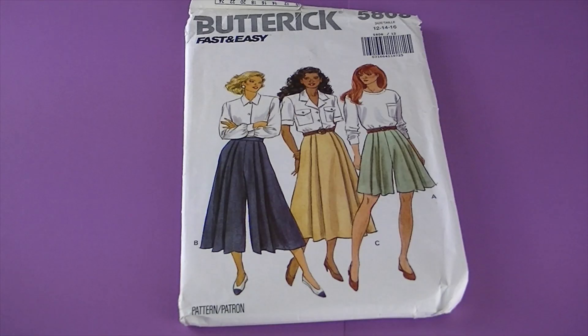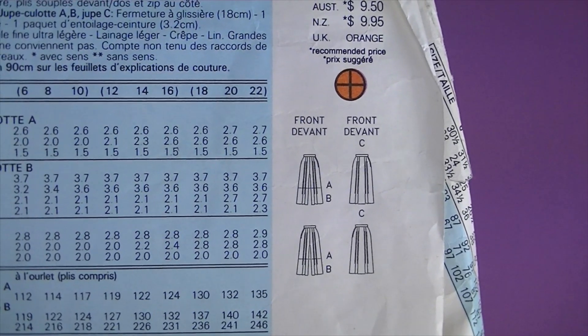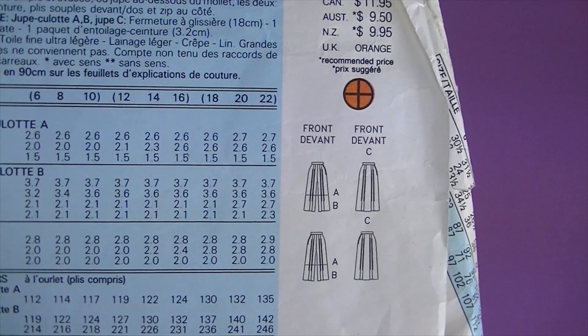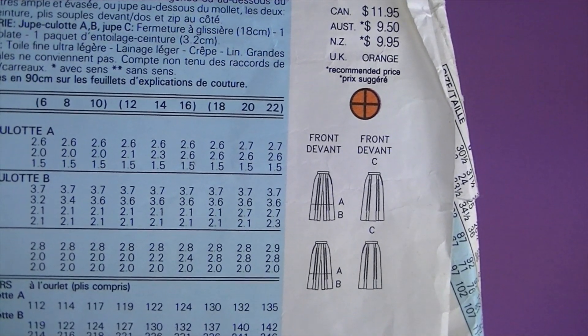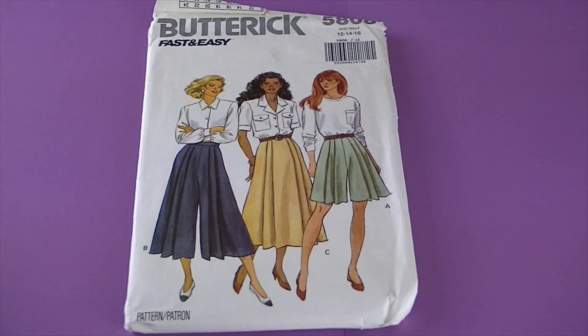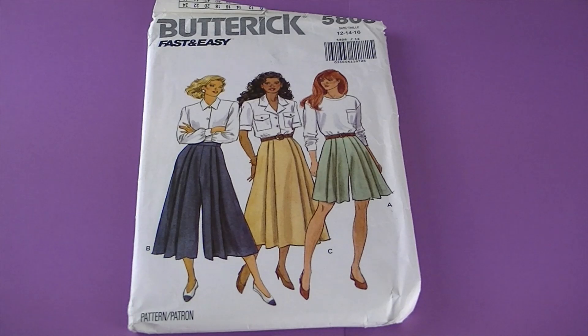This is from 1991, it's Butterick 5808. There are the line drawings — it's misses' split skirt and skirt. Very loose-fitting flared split skirt above mid-knee or lower calf, or skirt at lower calf, has a waistband, front and back pleats, and side zipper. I love those — and the skirt's fun too but I love me some culottes!